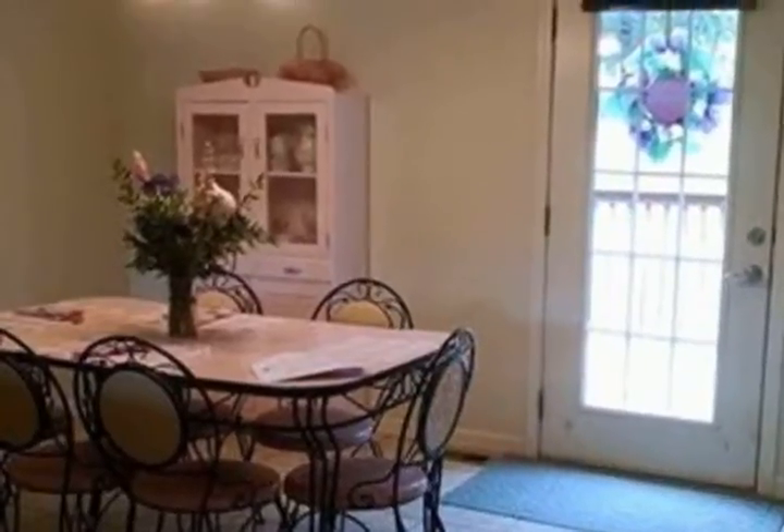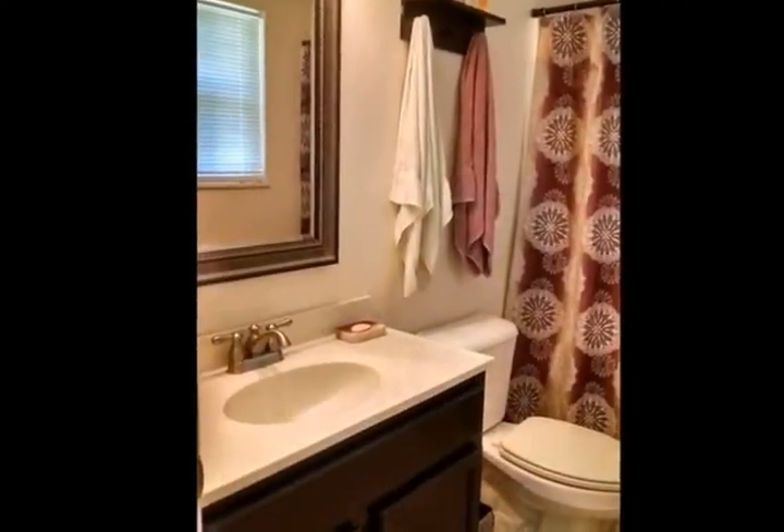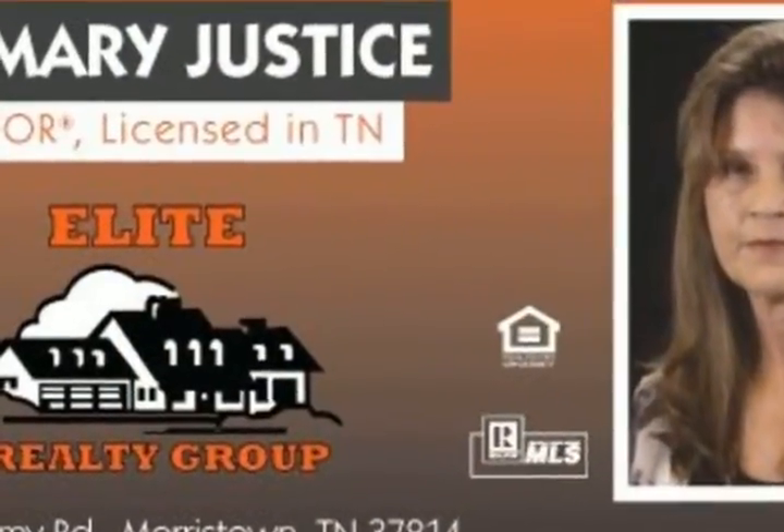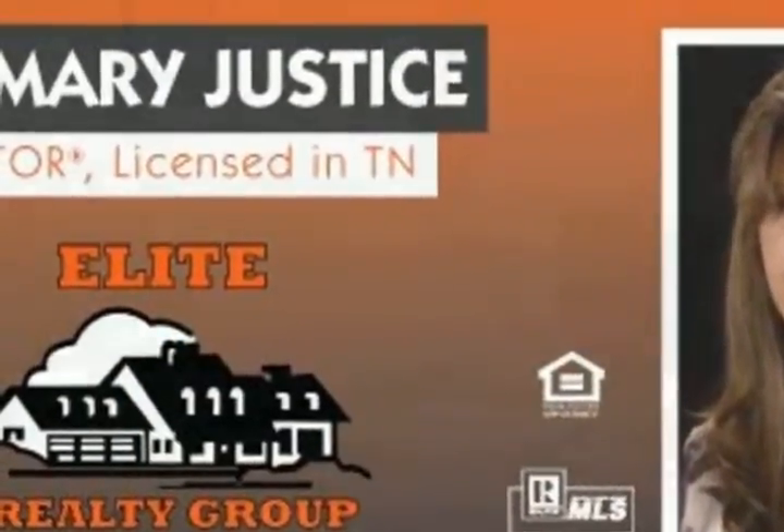Call Rosemary Justice at 423-258-4830 or visit her website at www.homesinthesmokiesonline.com.